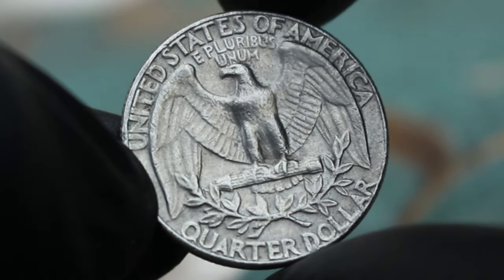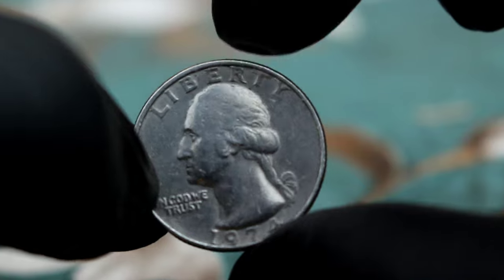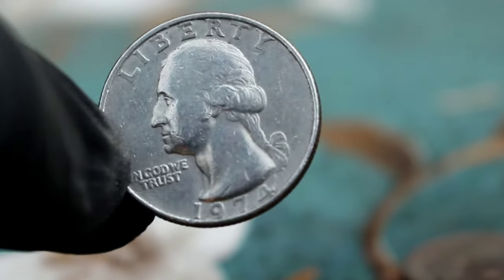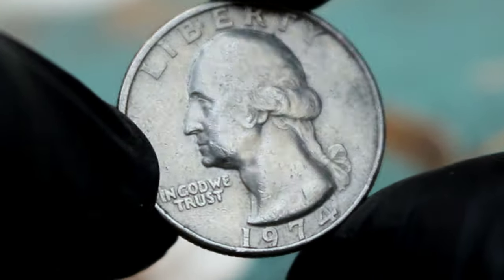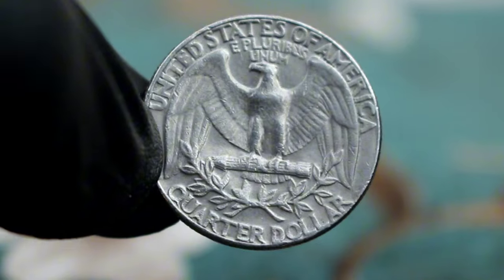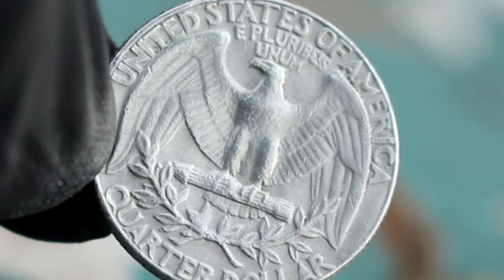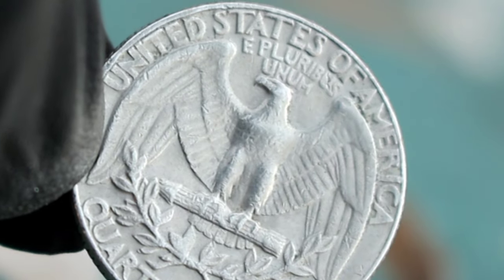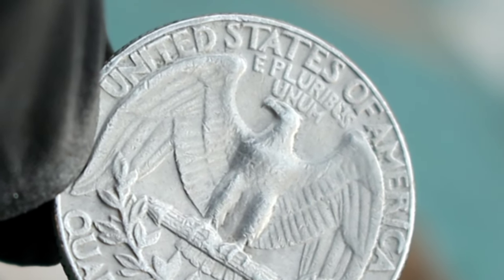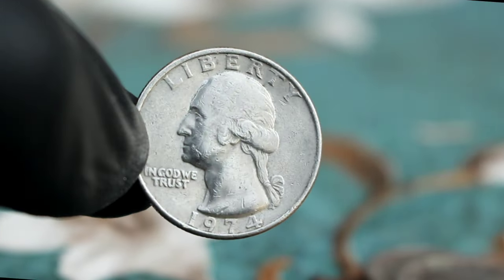So what's the value of a Washington Liberty Quarter Dollar 1974 large date without a mint mark in fine condition in today's market? It can vary depending on factors such as condition, rarity, and demand. However, based on recent sales data and market trends, it's valued at around $900 to $500. To identify this coin, look for the large date on the obverse side and check for the absence of a mint mark, typically found near the bottom of the reverse side. If you spot these characteristics, you may have a valuable Washington Liberty Quarter Dollar from 1974 in your collection.